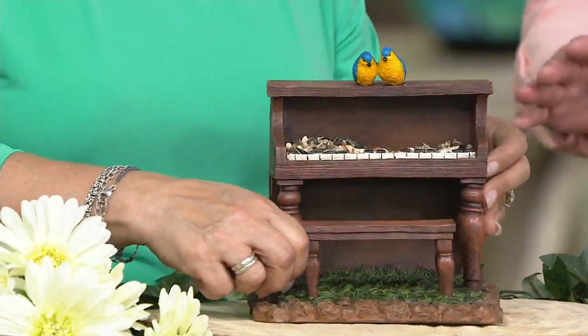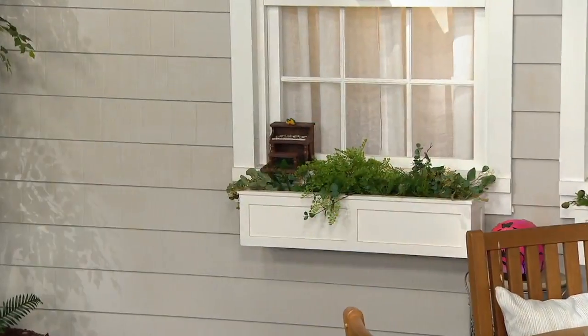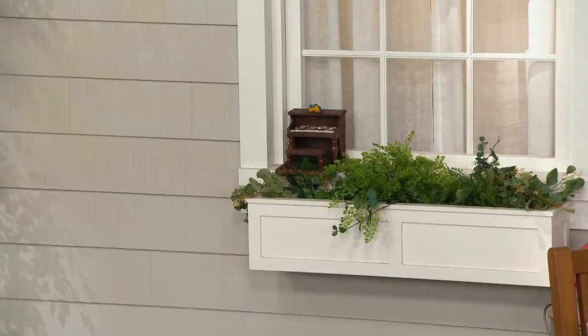I've met a lot of the people at Plow and Hearth and they're wonderful. It's still a family owned and operated business. They have wicked senses of humor. And the person who designed this first one scaled it perfectly for a squirrel. That's why we're calling it a wildlife feeder, because certainly birds are going to come, but I love the idea that squirrels will come too. When the squirrels show up — that's fun.